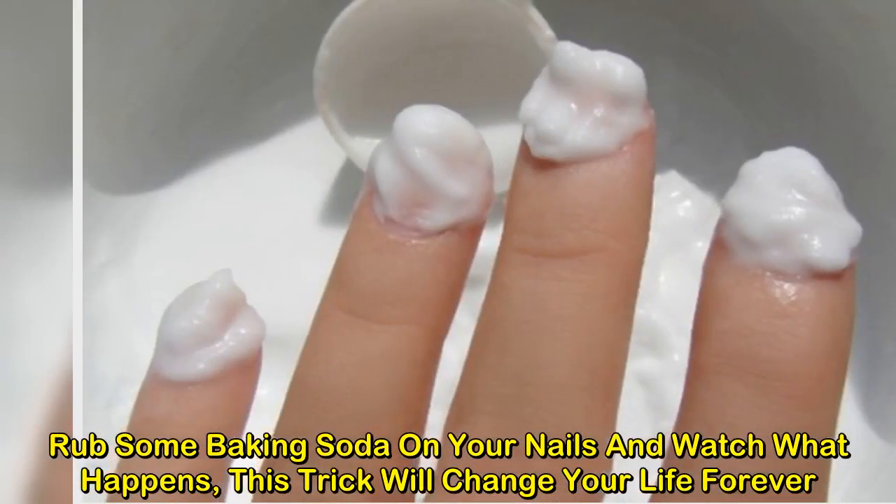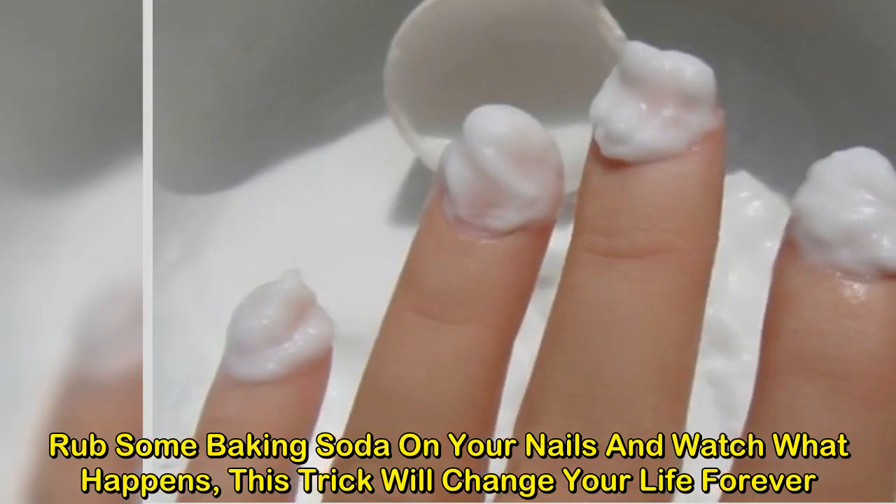Rub some baking soda on your nails and watch what happens — this trick will change your life forever.